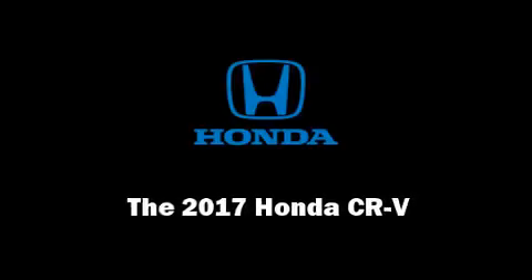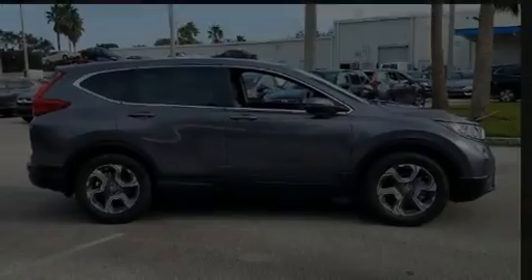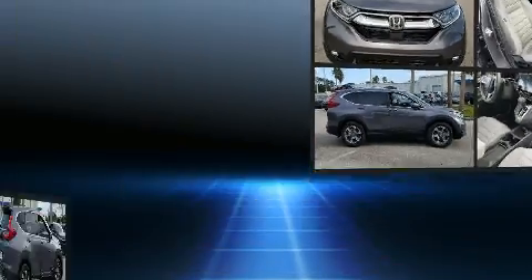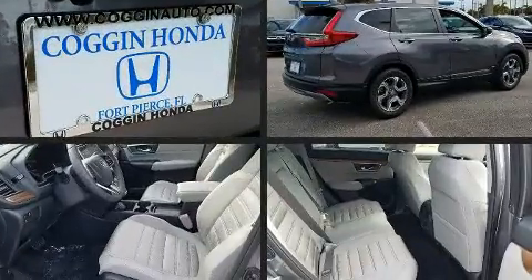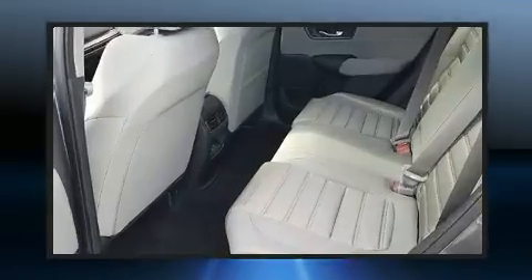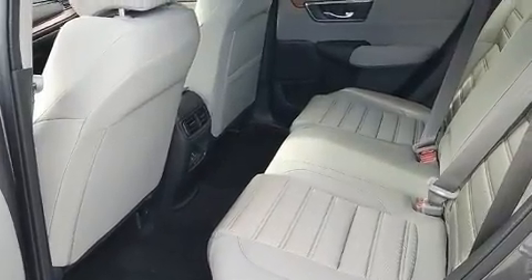Sensibility and practicality define the 2017 Honda CR-V. It features a front-wheel drive platform, an automatic transmission, and an efficient four-cylinder engine. A turbocharger further enhances performance while also preserving fuel economy.